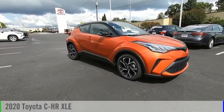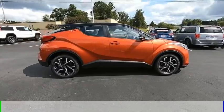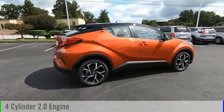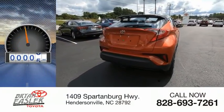You are going to love the 2020 CHR. This vehicle is powered by a front-wheel drive, four-cylinder, 2.0-liter engine. This vehicle has less than 100 miles.